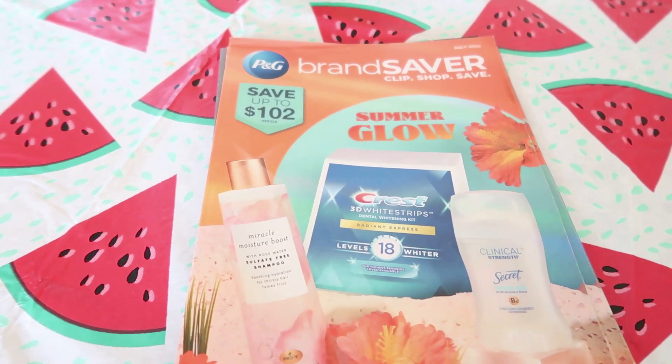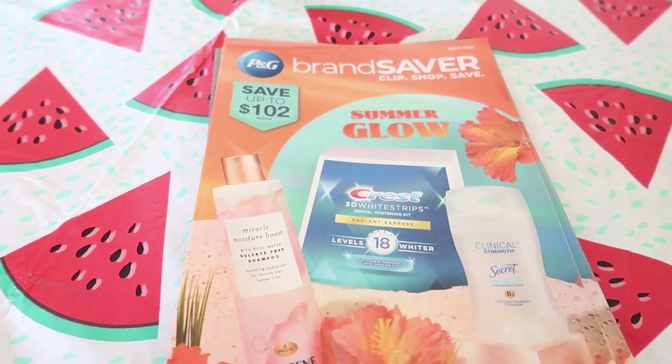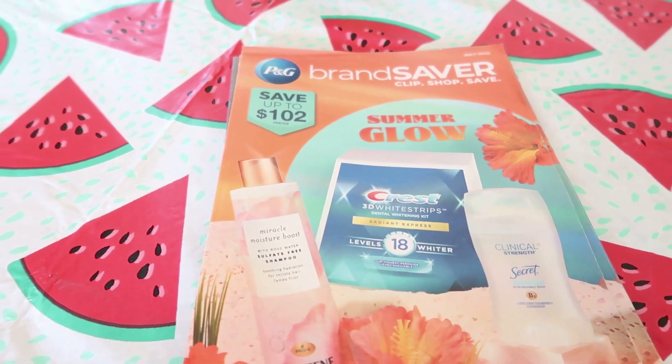Hey guys, welcome back to my channel. I'm here really fast to bring you a quick coupon insert preview. For this upcoming week we are only going to be receiving one insert, and that is a P&G.